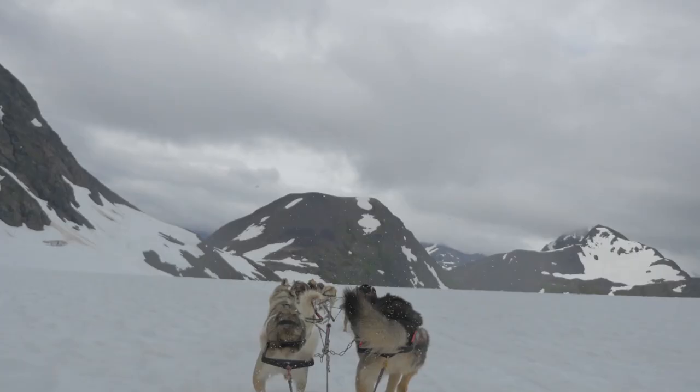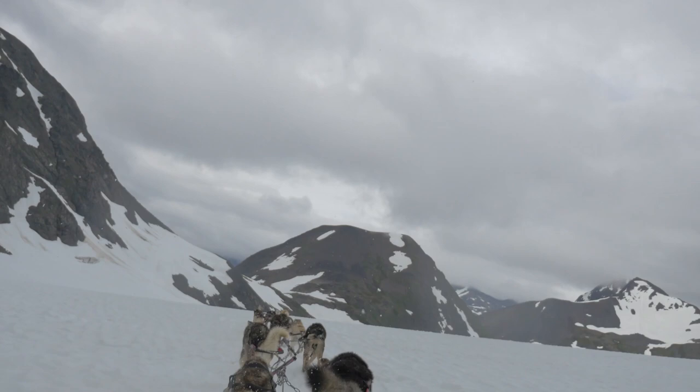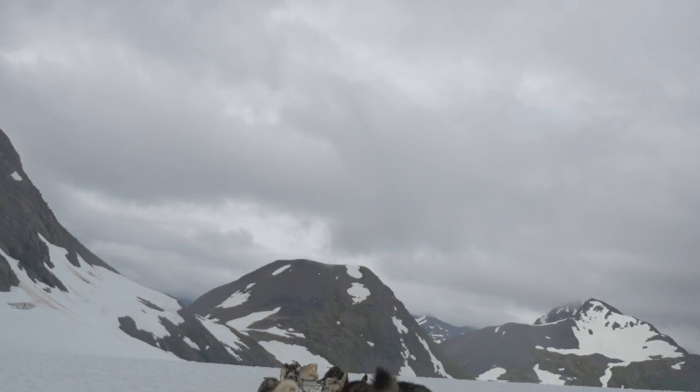In this video I will tell you what are the top 10 sled dogs, what is the history of sled dogs, what makes a good sled dog, and I will also show you some famous individual sled dogs. Let's jump into it.